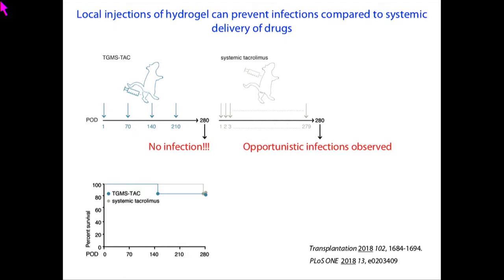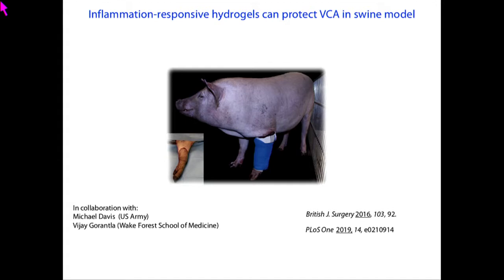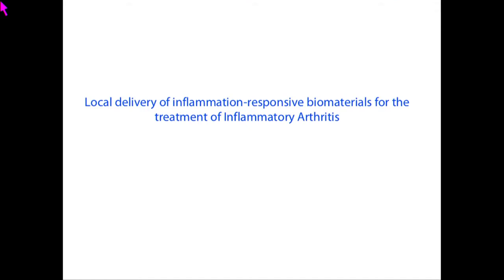After showing efficacy in small animals, we showed efficacy in large animals as well, and we are now in the process of setting up clinical trials to go to humans. This brings us to the second example: how we can use this for treatment of inflammatory arthritis.